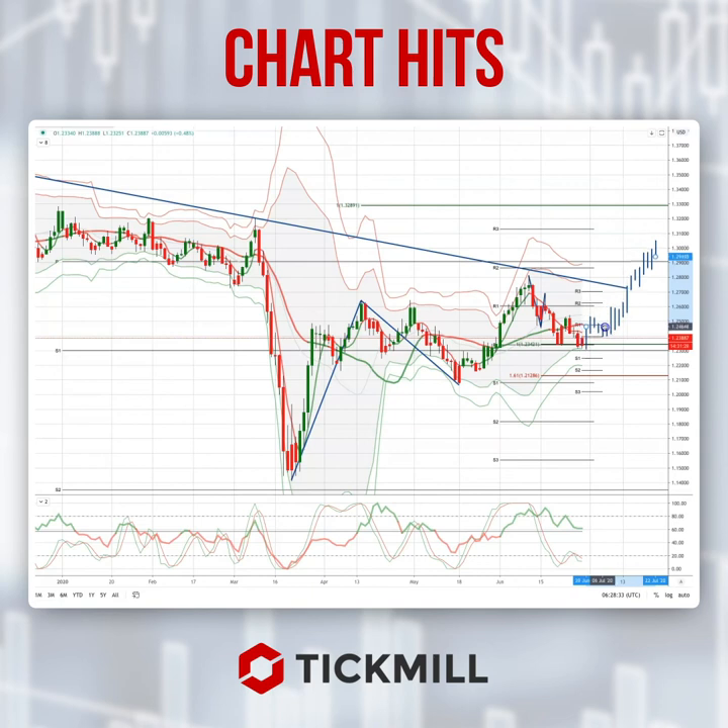So keep an eye on the close today — a close above 1.2340 should see bullish exposure rewarded. As always traders, plan the trade, trade the plan, and most importantly manage your risk. Until next time, thanks very much.